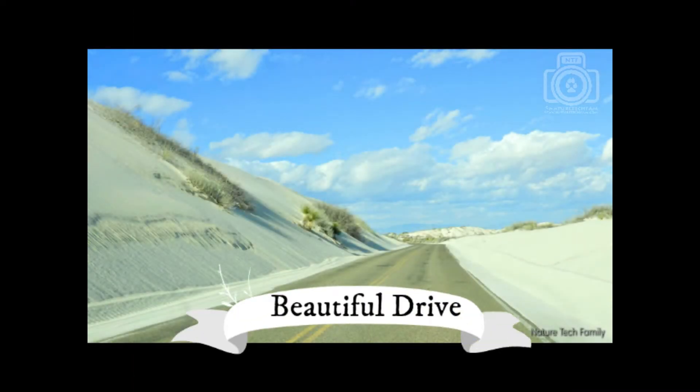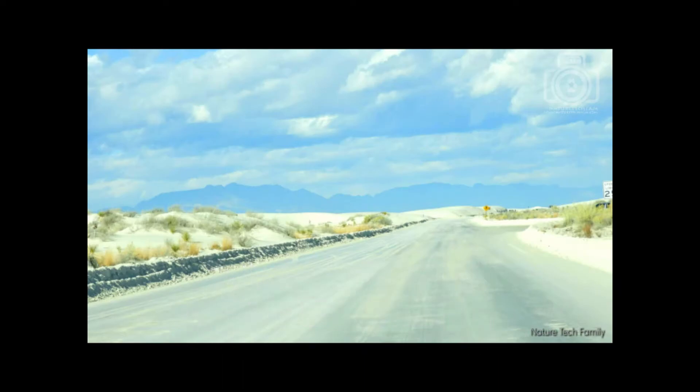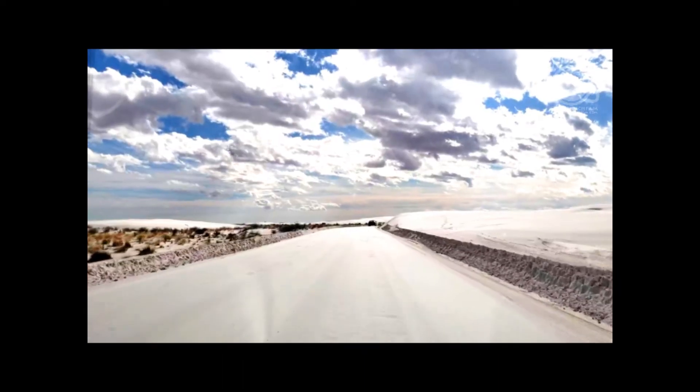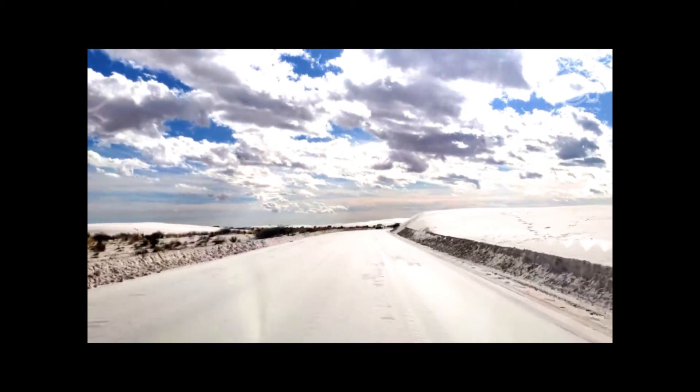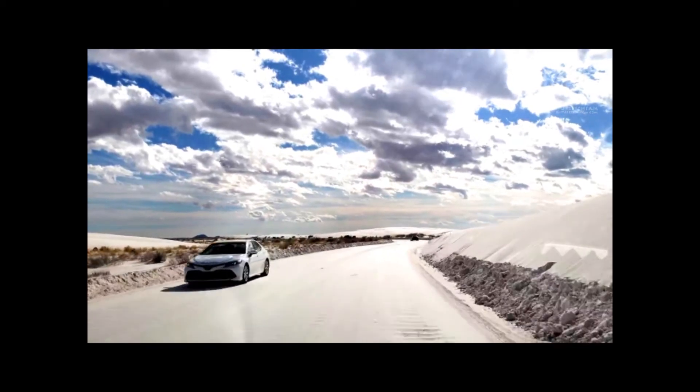The dunes drive starts out at the visitor center. It begins as a paved road, but the last three miles of this beautiful drive are on hard-packed gypsum sand. As it meanders through the dunes, it leads to the trails, picnic areas, and more.